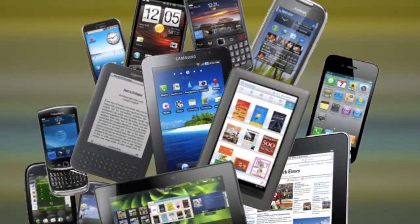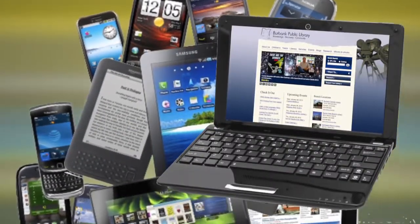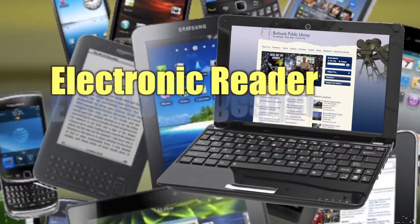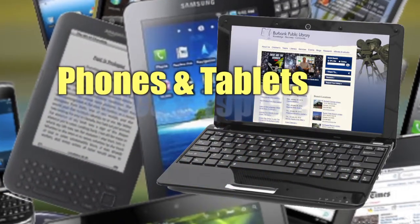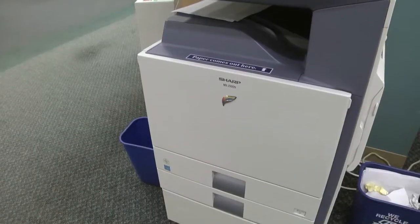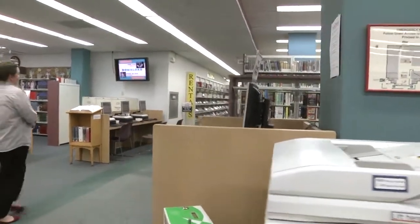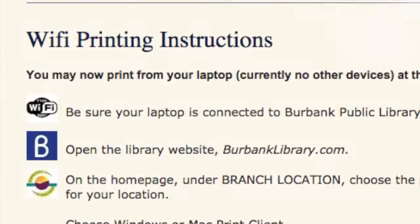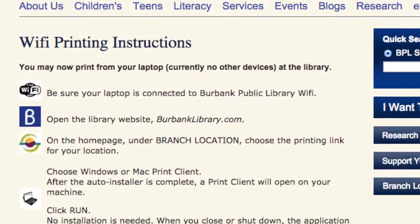All these cool resources can be found online through your connection to the internet. You can now hold the entire Burbank Library in your hand. You can access Burbank's e-library from any computer, electronic reader like Kindle or Nook, and all Microsoft, Apple, or Android phones and tablets. And if you happen to be in the library, Wi-Fi printing from your laptop is now available at each Burbank Public Library.